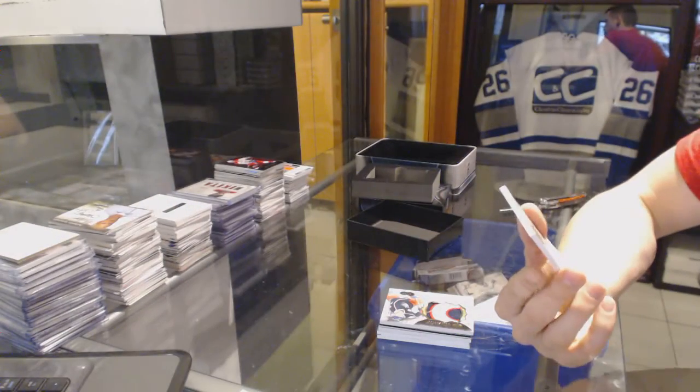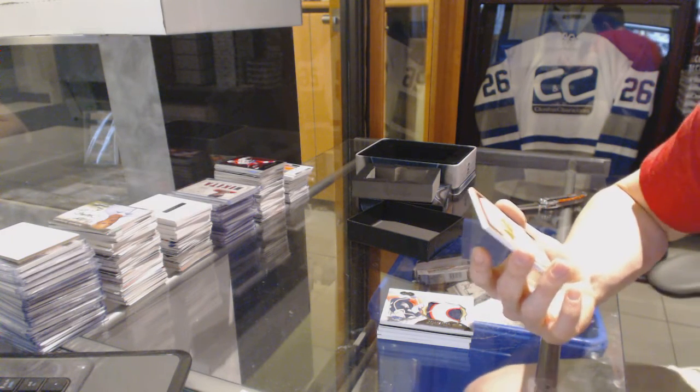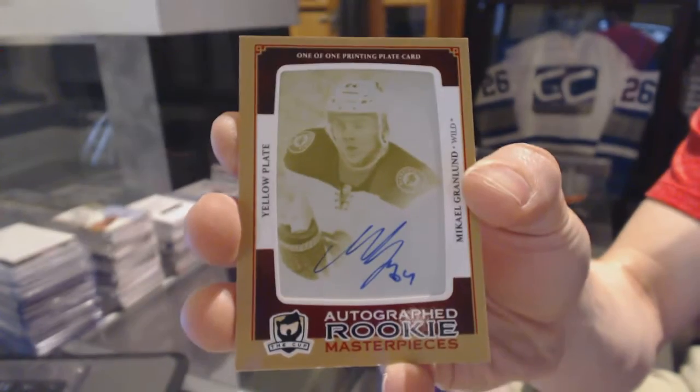And we've got a one-of-one rookie masterpieces autographed yellow printing plate from 1314 SBA for the Minnesota Wild, Mikael Grenland.